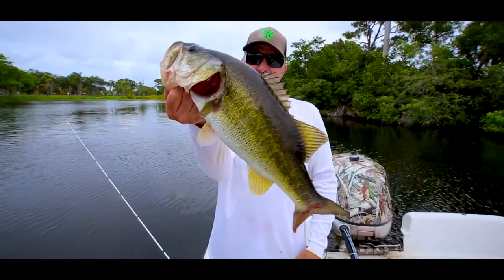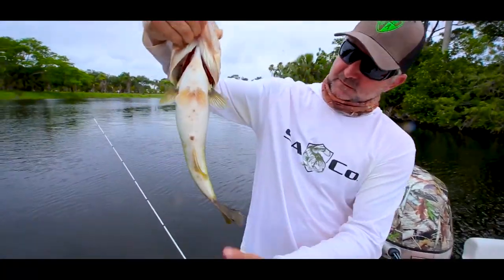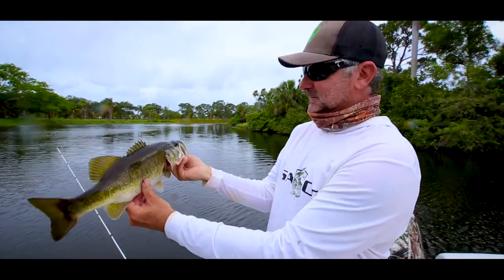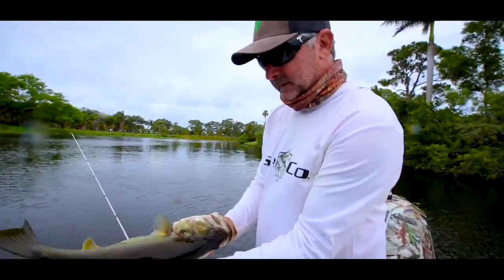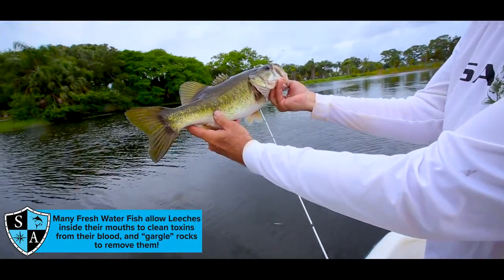Really nice Florida largemouth. Nice and fat. Looks like he's healthy. He's been eating pretty well — he's got a nice tummy on him. He's been eating a few of our shad, I think. Good looking bass. Clean, not a lot of mites or anything on him. No leeches. Nice clean fish. Good looking bass.